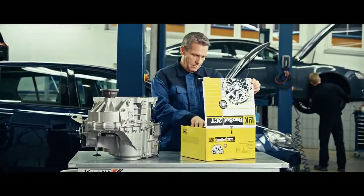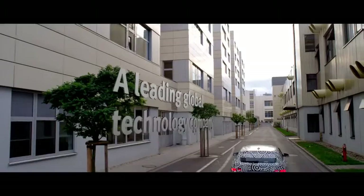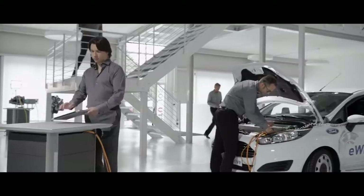Because behind the products of these brands is a single company. Over 80,000 employees in 50 countries make us one of the world's leading technology companies. As partner to the automotive industry, we develop mobility solutions for today and tomorrow.